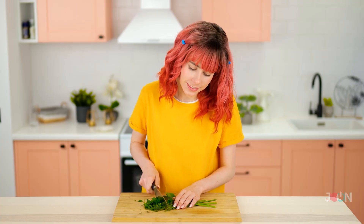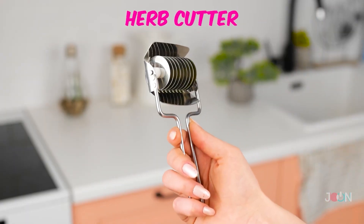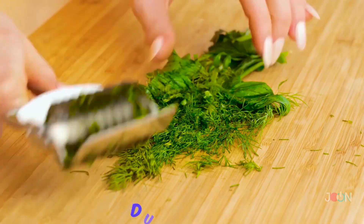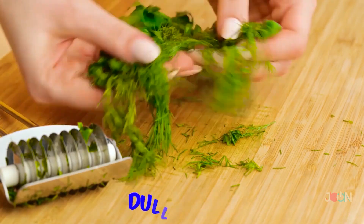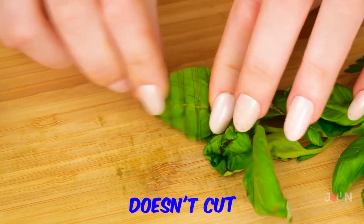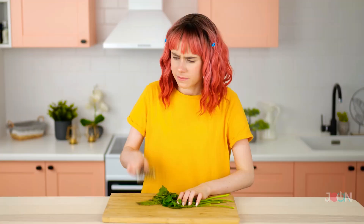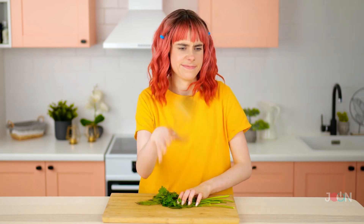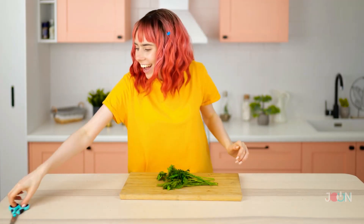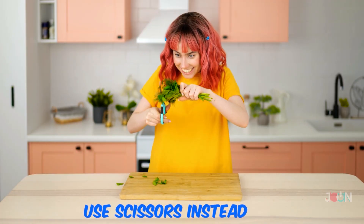That knife looks sharp — that looks nasty! But this herb cutter should stop any more accidents. Simply roll the blades over the herbs. I'd like my herbs cut finer than that. How does it work on basil? The cutter doesn't seem to be cutting — at least we're getting a workout! We're not impressed, so the herb cutter gets one star. Use scissors to cut herbs — it's safer and easier.